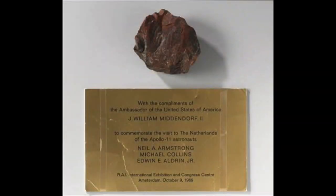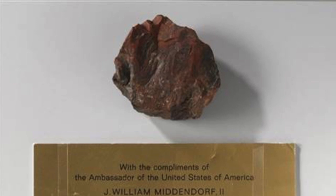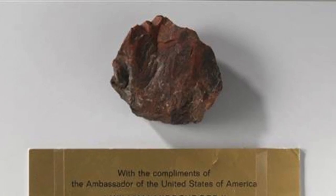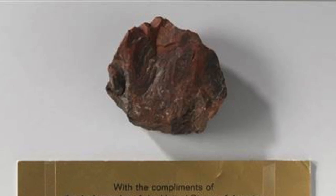One of these places that received a rock was the Dutch National Museum. It treasured this piece of rock and it was the centrepiece of the museum. However, after tests were carried out on the rock, it turned out the object is nothing more than a piece of wood.